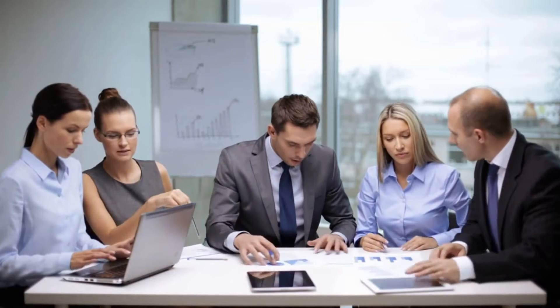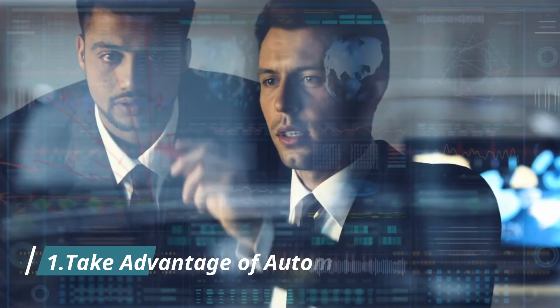However, the effort isn't always worth the results, and it can sometimes cause your business more harm than good. There are a few ways that you can effectively save money and improve your business. One: take advantage of automation.